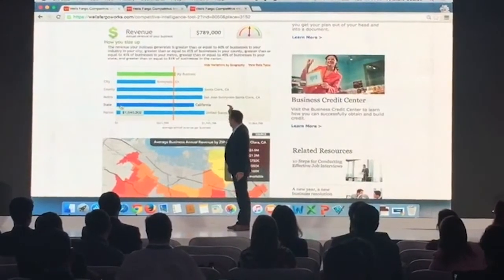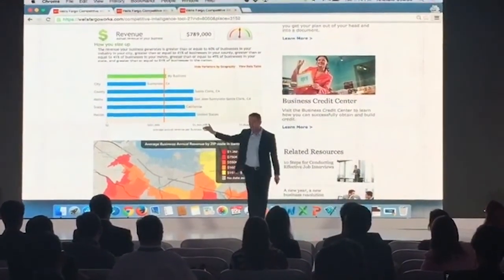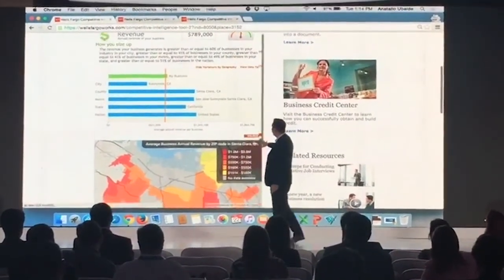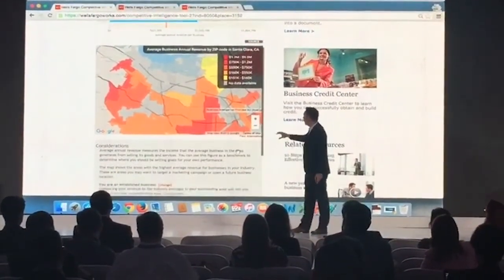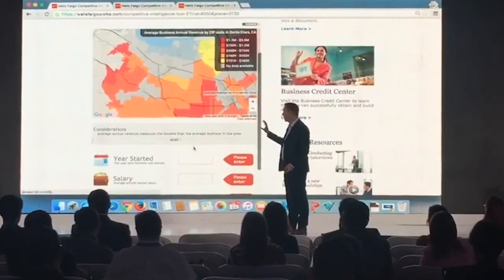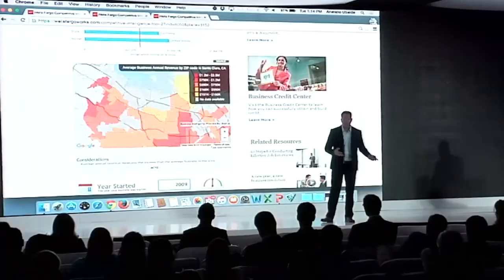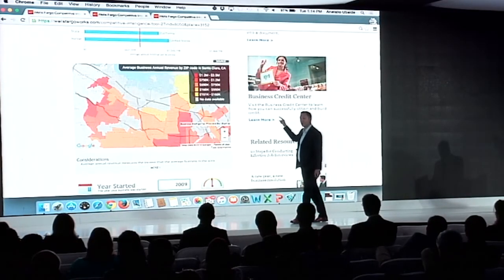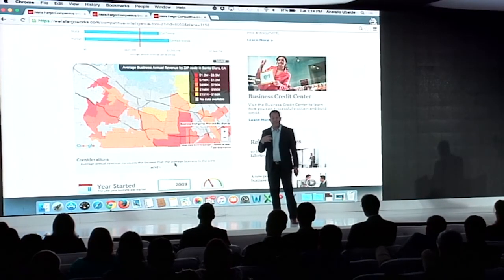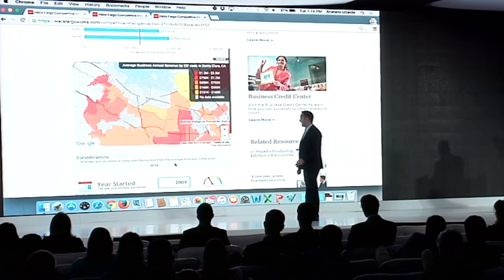You can see that your shoe store underperforms compared to other shoe stores in your county, metro, state, or the nation. Down below, we have a heat map. This heat map shows us the areas in red where our shoe stores are doing the best and yellow where they're not doing as well. This is valuable if I'm thinking about opening up a second shoe store, visiting top-performing competitors to figure out what they're doing, or targeting a marketing campaign.